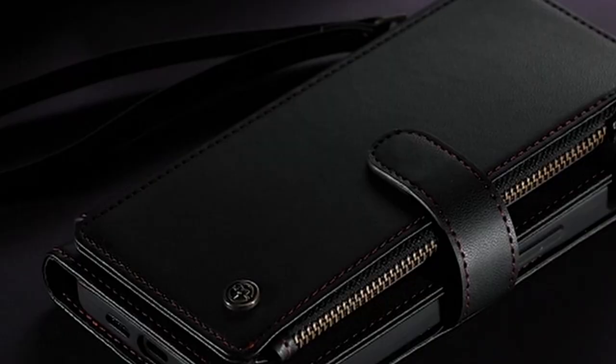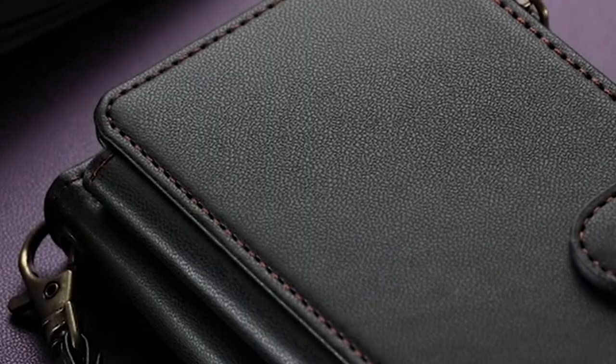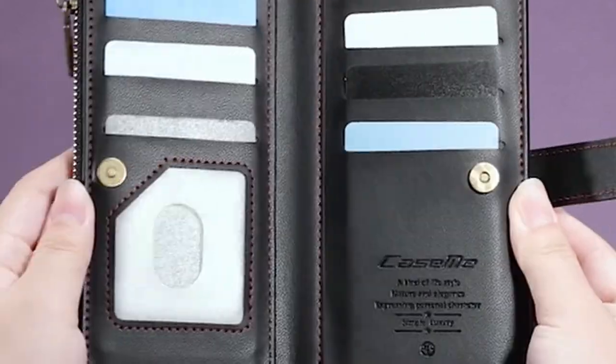A video guide has been prepared to help you choose the best Galaxy S24 Ultra Wallet Cases. Let's begin.